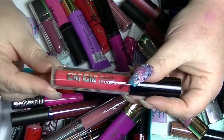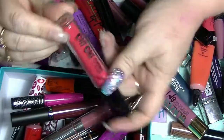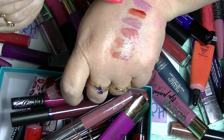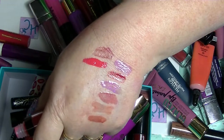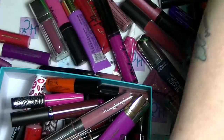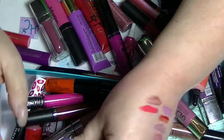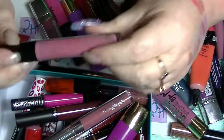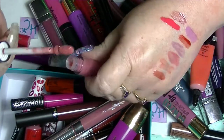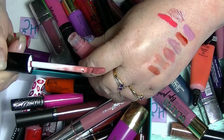This one is from Chi Chi. This is called Dramatic Lip Lacquer, this is in Fashion Police. It's been a while since I've swatched that one. Another Liqueur one - this one is nameless. Look at the weirdest looking doe foot applicator.